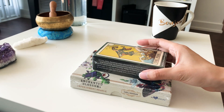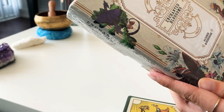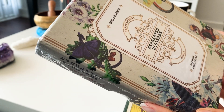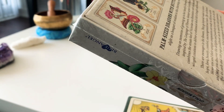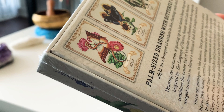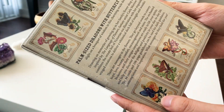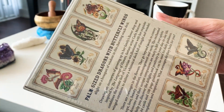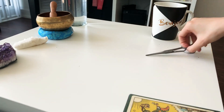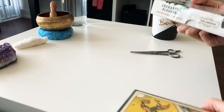Hey guys, so today we have an unboxing - let's do this one first. The Enchanted Blossom, this is by Carla Morrow. This is the oracle card deck, 44 oracle cards with the guidebook. It says 'a palm-sized dragon with butterfly wings alights on a bouquet of wisdom in this charming oracle deck.' I like the fact that it has a preview of the actual oracle cards in the back.